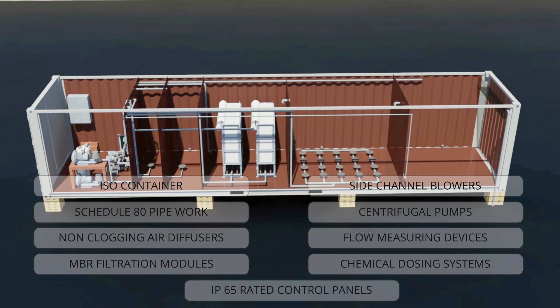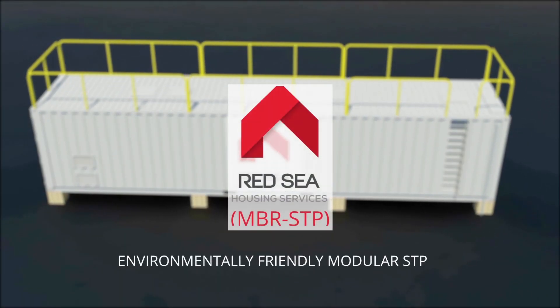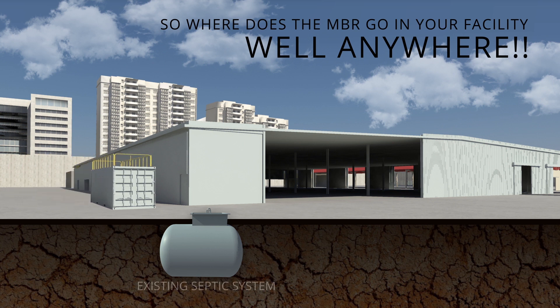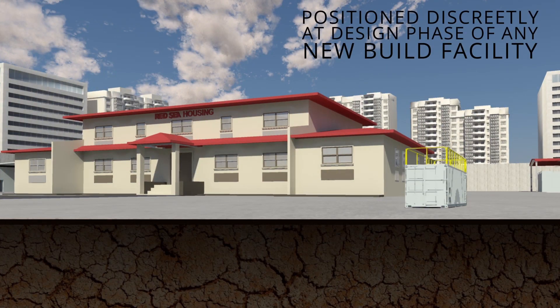Each item seamlessly integrates, creating the Red Sea Housing environmentally friendly modular STP. The MBR can be positioned anywhere — close to your existing septic system for retrofit projects, or designed to be positioned discreetly at the design phase of any new build facility.